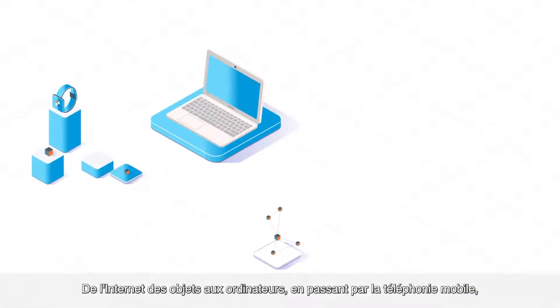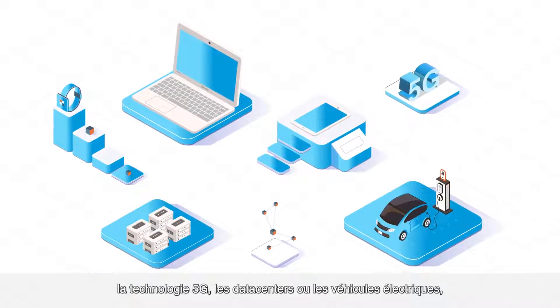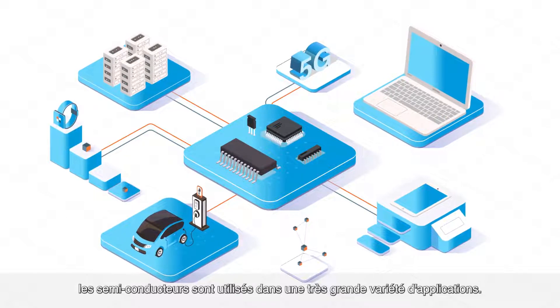From the Internet of Things to computers, mobile phones, 5G technology, data centers, and electric vehicles, semiconductors are used in a huge variety of applications.